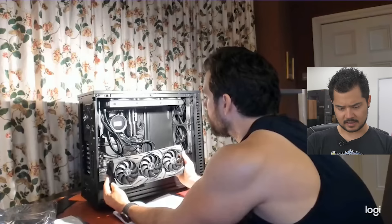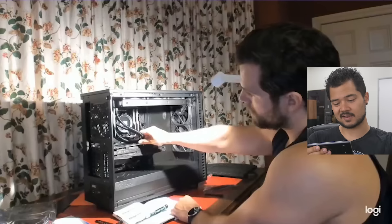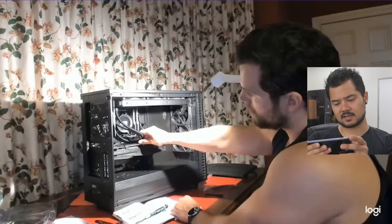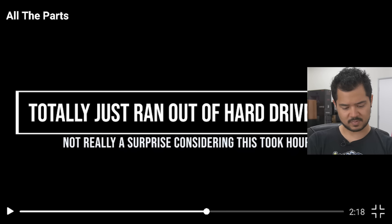Get it in there, Henry — I believe in you. Undo those expansion slots. He removed the top two expansion slots when it's supposed to be slots two and three, because the top slot is actually for the x1 slot above the full x16 slot that the card goes into. It looks like now that he has the card in there, you can still see that top expansion slot missing. Looks good, Henry. He totally just ran out of hard drive space — not really a surprise considering this took hours. He probably means the memory card on the GoPro. So there's probably no more footage of him actually building it.